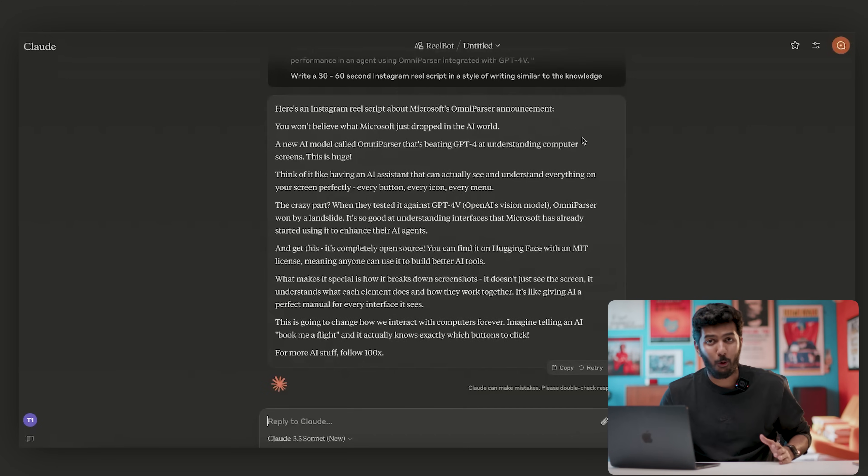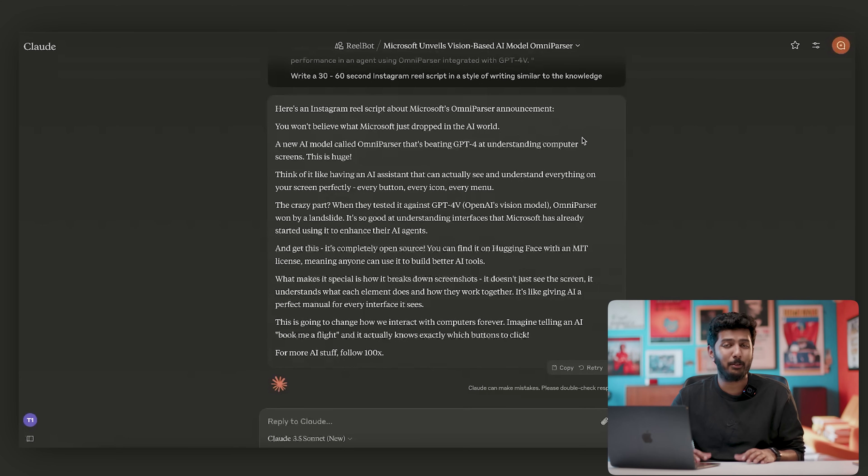This is basically what Claude got us: 'You won't believe what Microsoft just dropped in the AI world.' I feel that's a pretty decent hook. A hook is basically meant to capture the viewer's attention — you want to create a curiosity gap that makes the viewer want to watch a little longer. When I say 'you won't believe what Microsoft just dropped in the AI world,' people who are interested in AI are naturally curious. So I'd say that's a pretty good hook.